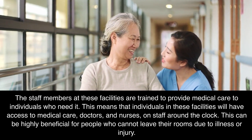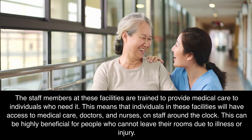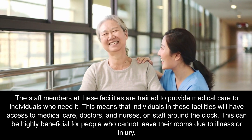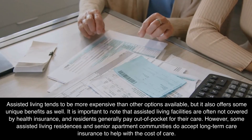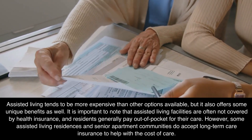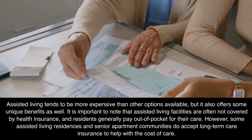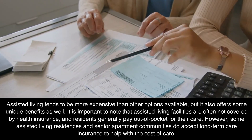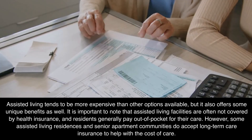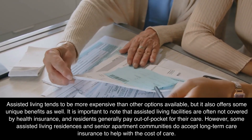The staff members at these facilities are trained to provide medical care, meaning individuals will have access to medical care, doctors, and nurses on staff around the clock. This can be highly beneficial for people who cannot leave their rooms due to illness or injury. Assisted living tends to be more expensive than other options available, and it is important to note that assisted living facilities are often not covered by health insurance — residents generally pay out of pocket. However, some assisted living residences and senior apartment communities do accept long-term care insurance to help with the cost of care.